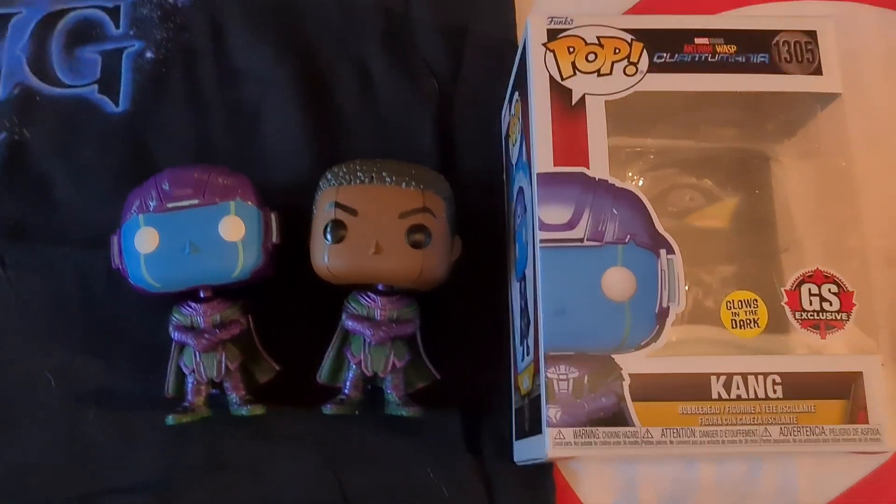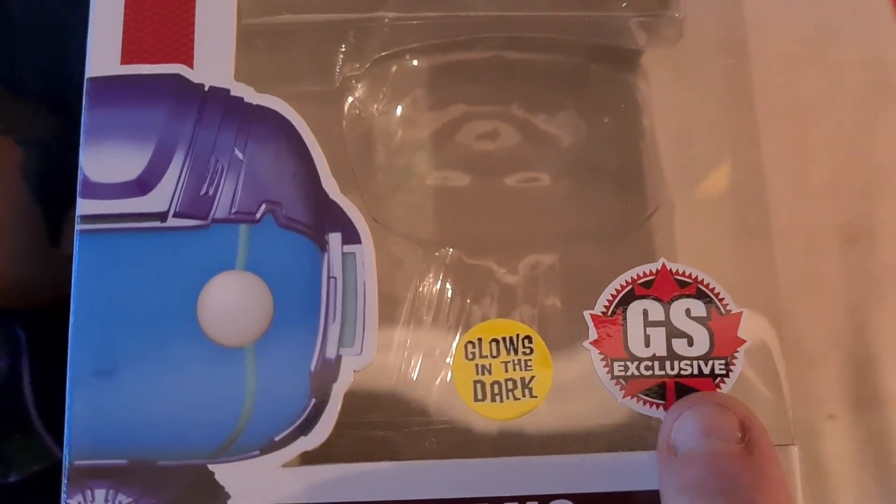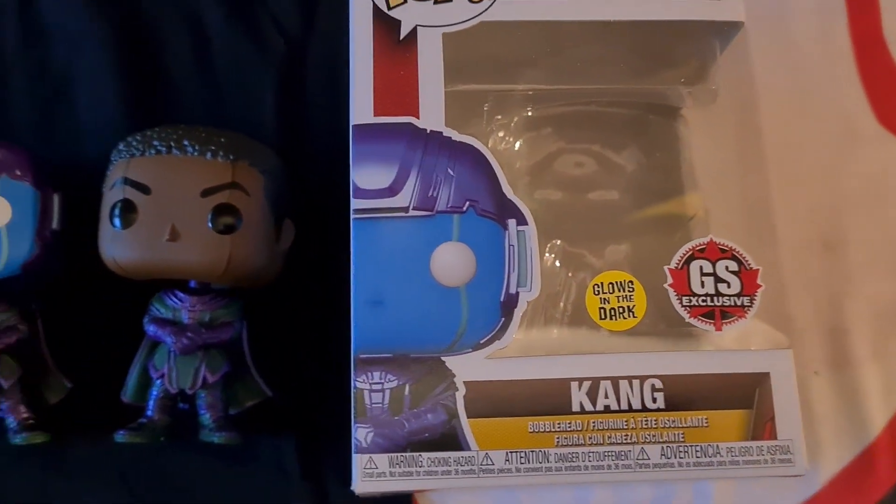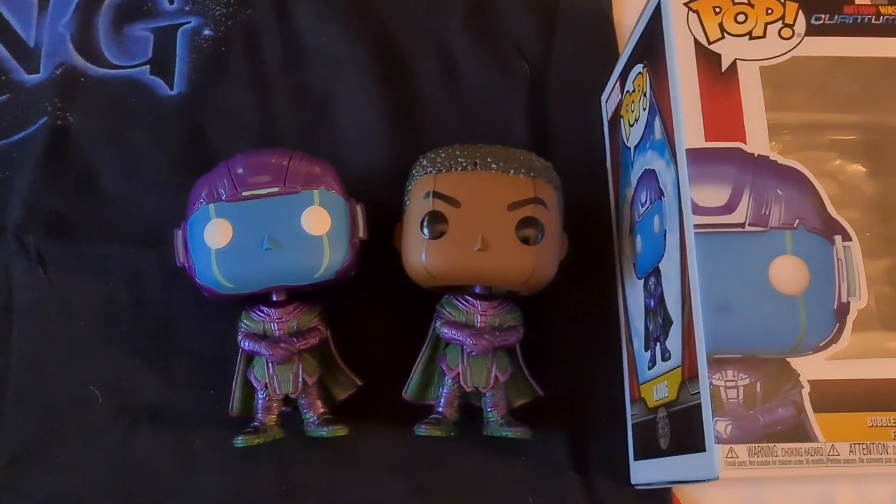G'day everybody and welcome to another YouTube video review. Today we're going to be having a look at the GameStop, looks like Canadian exclusive, Kang. I was fortunate enough to get this from my nephew who's living in Canada, which is terrific.